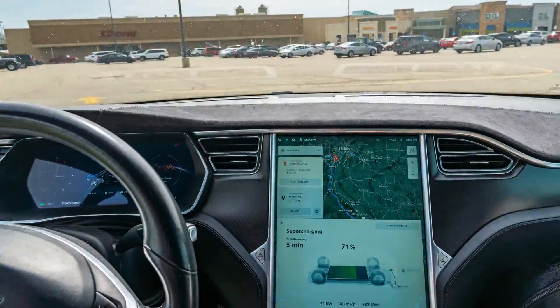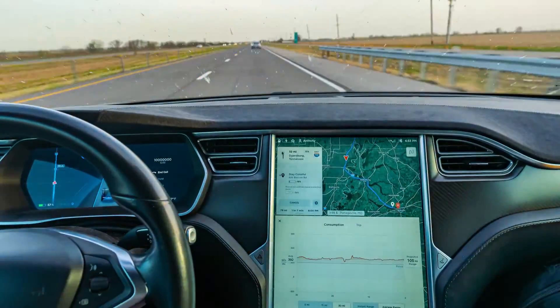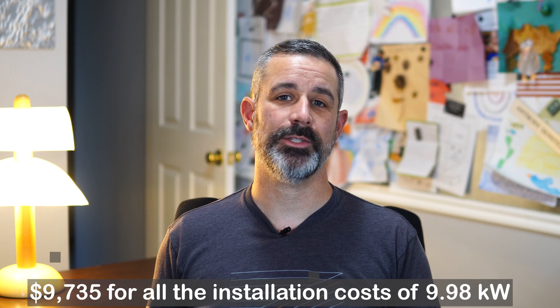Since the Tesla has significantly more range than our Leaf, it also consumes more electricity. So that was the motivation behind our solar expansion in mid-2019, increasing our rooftop solar to 9.98 kW, which I outlined in a video linked above. Both systems combined cost me $9,735 after subtracting the tax rebates.